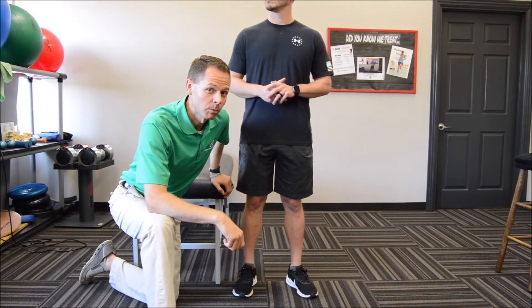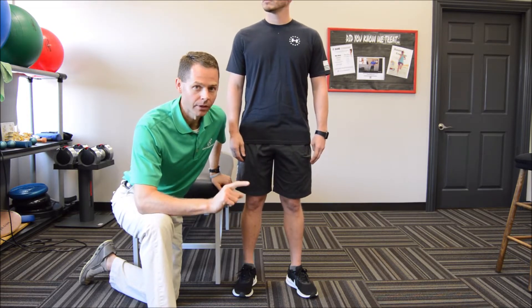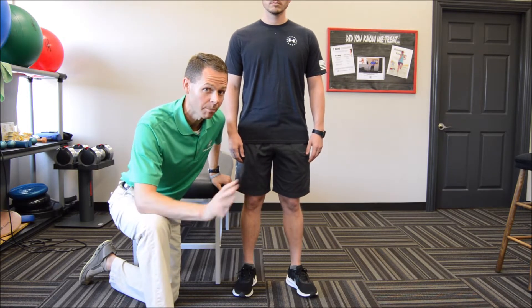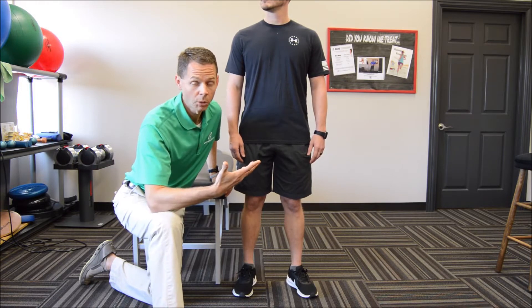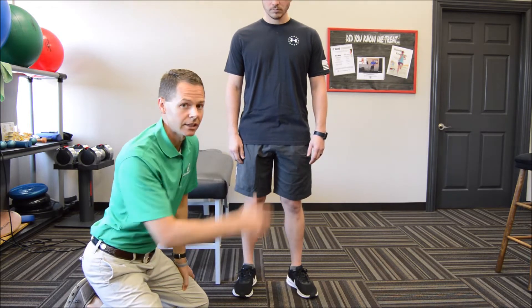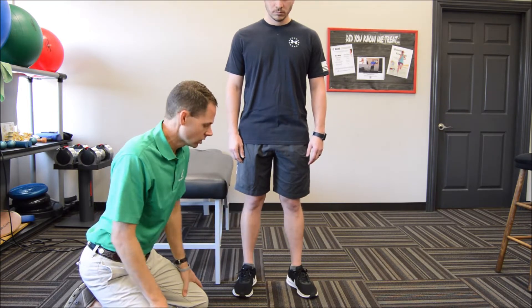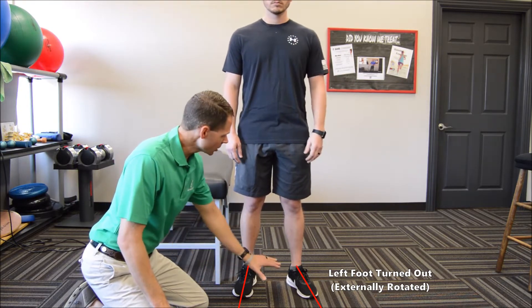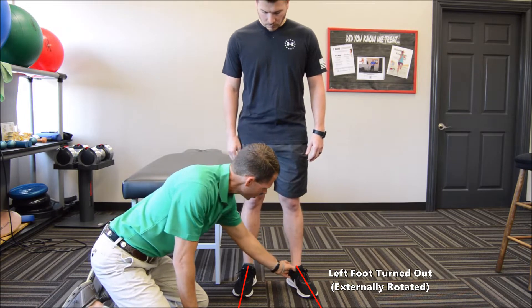Dr. Moore has had some back pain come up recently — we saved this just for you guys. The first secret weapon we're going to use to figure out his back pain is body reading. I literally step back, get the big picture view, and study details of his support system — like pretend he's a bridge. Number one: if you look carefully, his left foot turns out every time. Have him march in place and stop — his left foot is going to turn out. There is something to that.